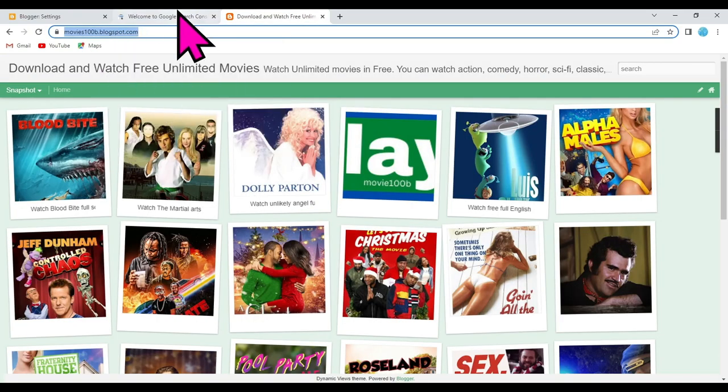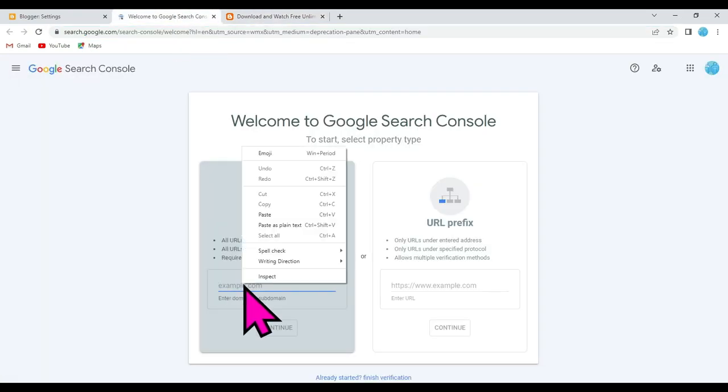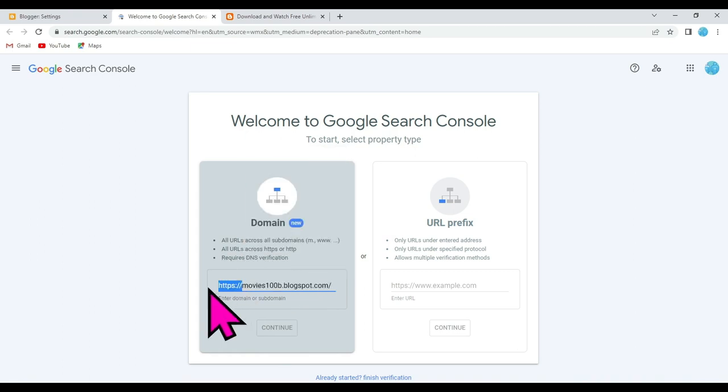Now copy your website URL and paste it here. Remove the 'https' and remove this icon. Now click on the Continue button.